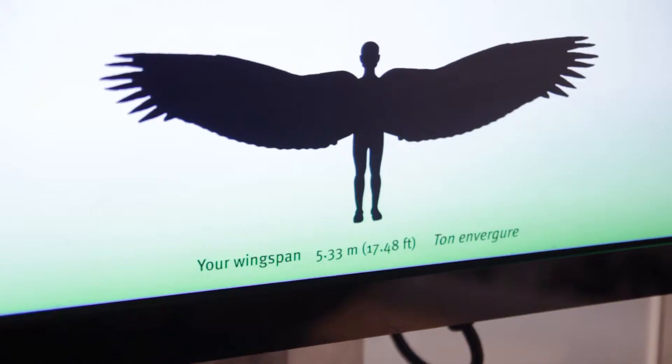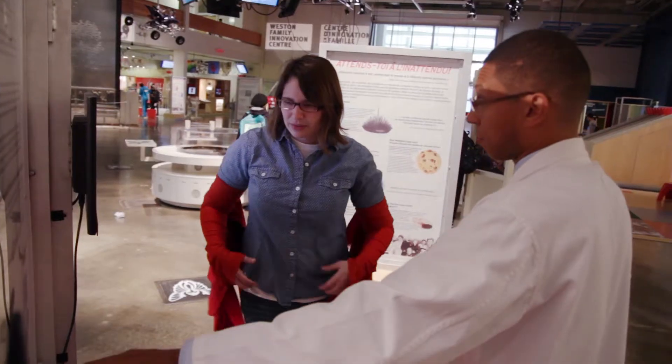Does that work the same way for birds as well? Exactly — in fact we have an exhibit here at the Ontario Science Center that looks at what would happen if a bird weighed as much as you or I.